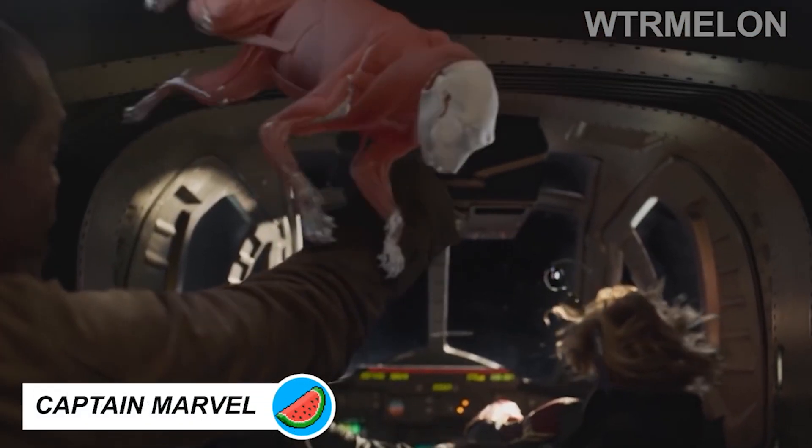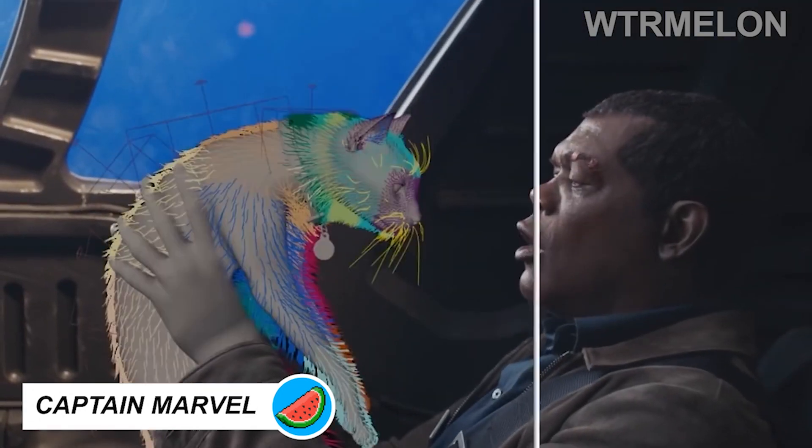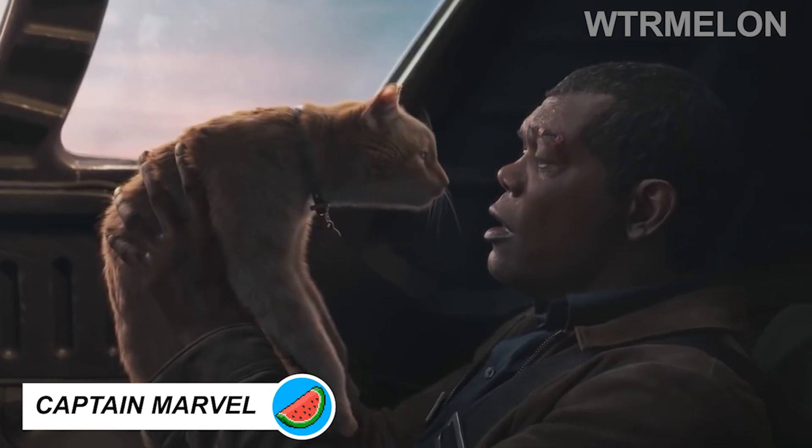CGI wizardry helped the frisky cat Goose to perform beyond the scope of what is teachable to a real cat and spared allergic Brie Larson.